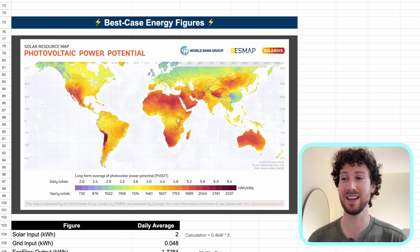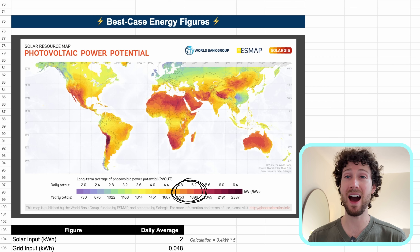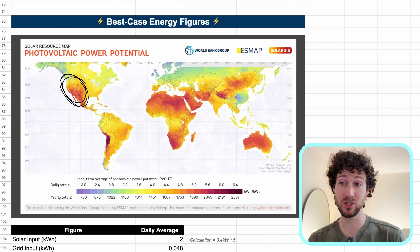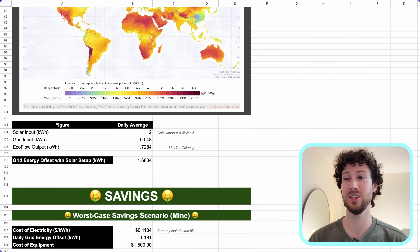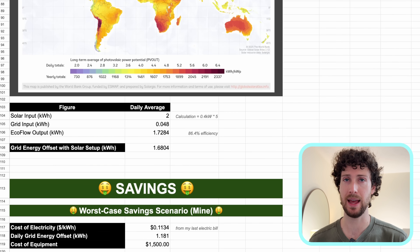For the best case scenario, I'm using a daily solar potential of 5 kilowatt hours per kilowatt — the darker orange areas on the map like the southwestern US, Mexico, northern Africa, the Middle East, and much of Australia. Assuming the same efficiency rates from the collected data, you get 1.68 kilowatt hours of grid energy offset per day.